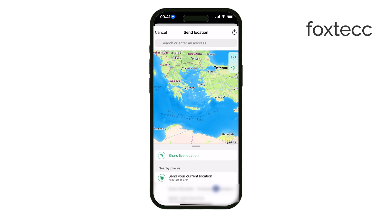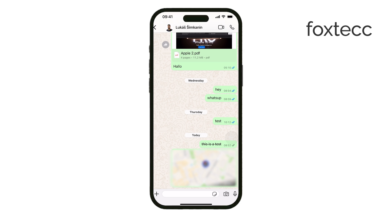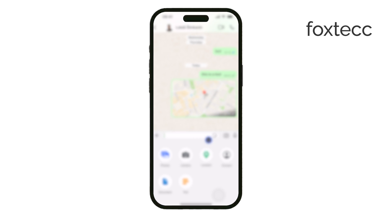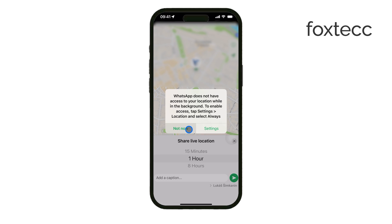Now you'll see two main options. If you just want to send a one-time location, tap Send your current location. This will drop a pin on the map, showing exactly where you are at that moment. But if you want to share your location continuously as you move, tap Share live location. This updates your location in real time, which is useful if someone needs to track where you're going. Once you've selected your preferred option, just tap Send and your location will appear in the chat.